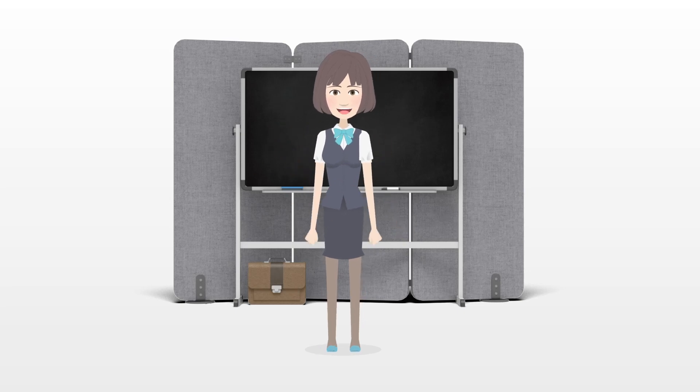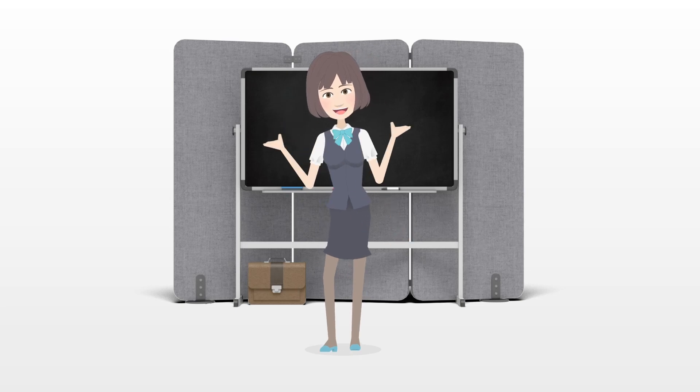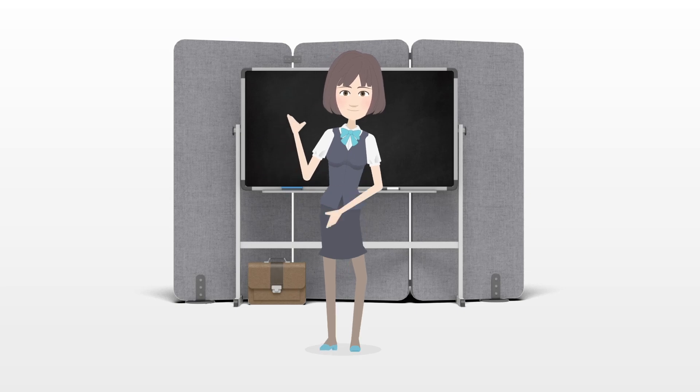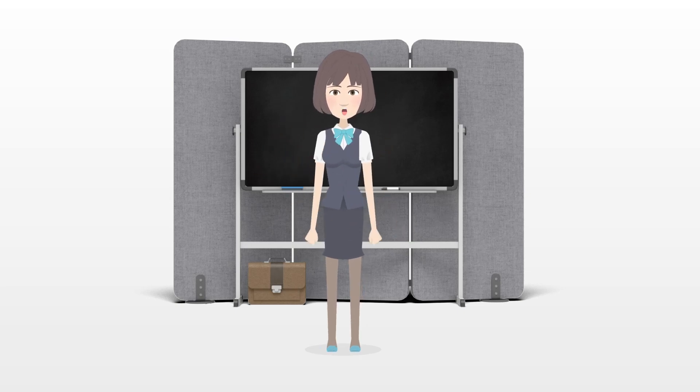Turning a basic bun into sultry waves or transforming a casual ponytail into a striking updo are two easy styles that anyone can do. And if you're not confident about your hair styling skills, just adding an eye-catching accessory can take you from day to night.